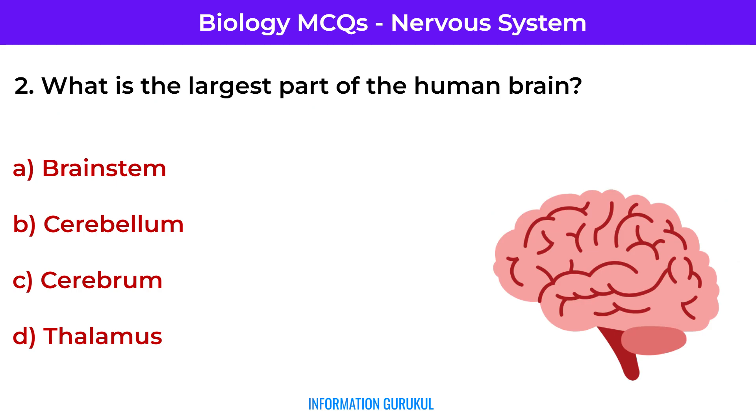Question number 2: What is the largest part of the human brain? Cerebrum — responsible for higher brain functions like thought and action.